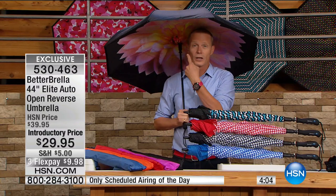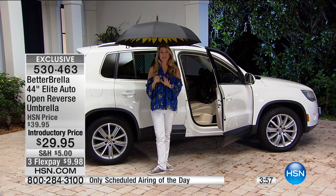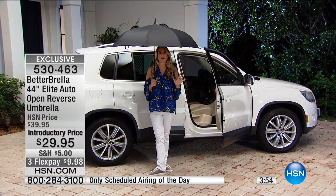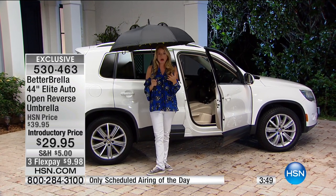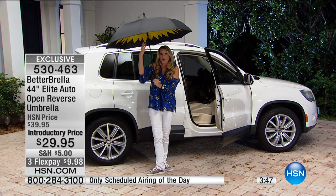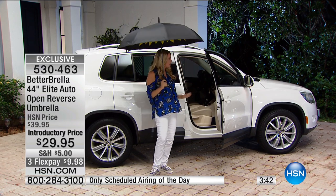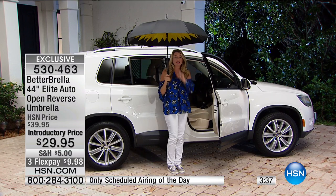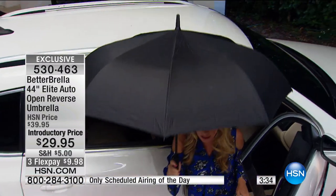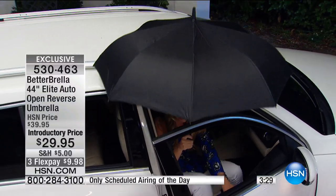It's all well and good doing it here outside, but when it's pouring with rain, you need this. Let's show you what this can do. If you get it for this reason and this reason only, it is absolutely worth your money. Very lightweight, easy to hold. I am completely covered right here - nobody is getting wet, I'm not getting wet, nothing is getting wet.